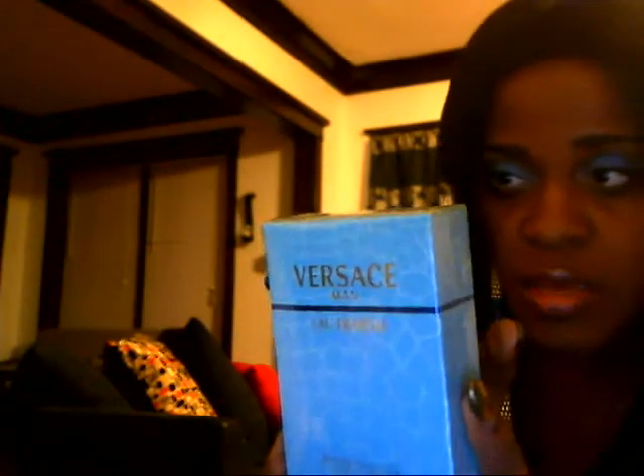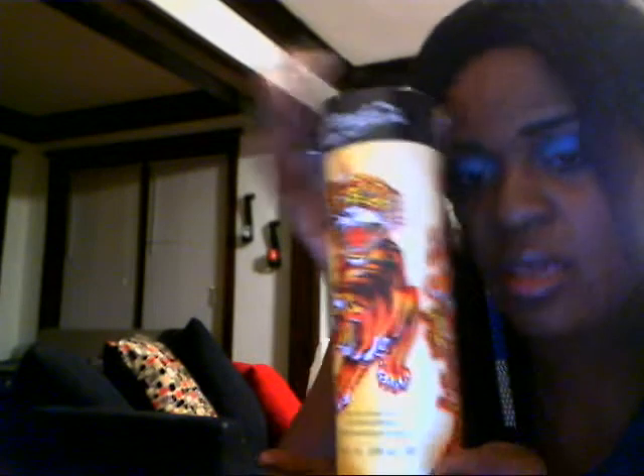I stopped by Sephora and got this Versace cologne for my fiancé. I also picked up some Ed Hardy for him. Anyway, that was that from Sephora.